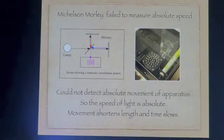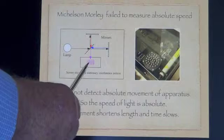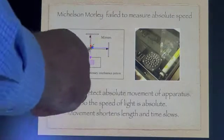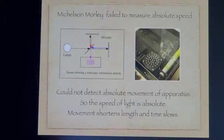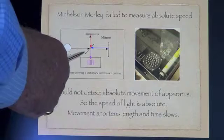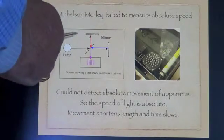Now as this experiment was done on the earth and the earth is rotating, we would expect to see these interference patterns change as the paths of the light went in the direction of movement and at right angles. However, there wasn't any change, which meant that they could only explain this by saying that space contracted in the direction of movement and that time slowed down.